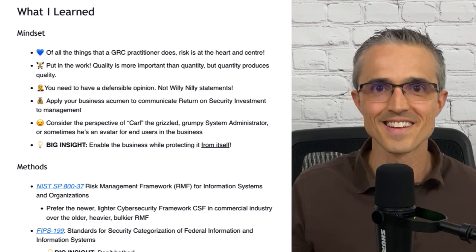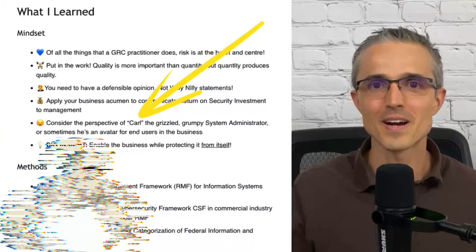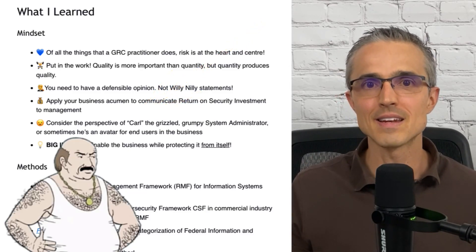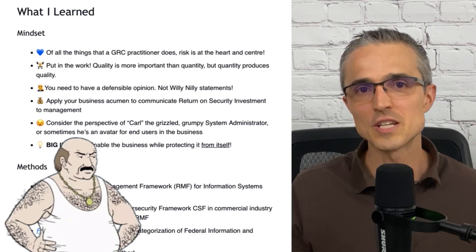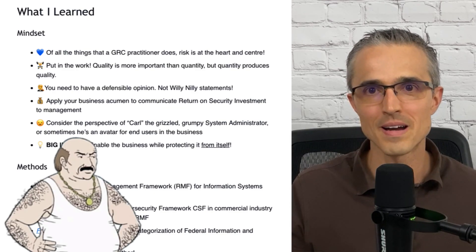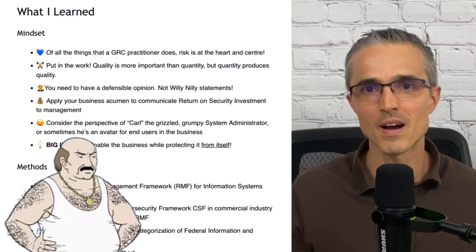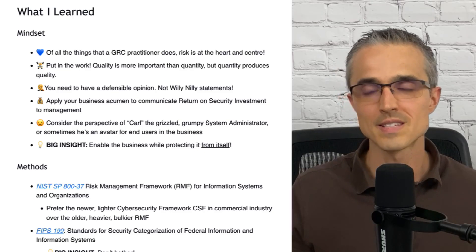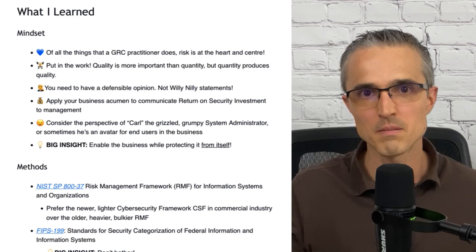Also in the course, and generally in Simply Cyber content, they use this avatar of Carl, who I see as a grizzled and grumpy system administrator — I think I've met him a few times in real life — and sometimes he represents end users in the business. He has limited time and attention, limited resources. He's overworked and underappreciated, and we need to win his heart and mind by optimizing use of his time, finding win-wins, explaining the business value behind our security and compliance requests, and by being a good business partner. Similar to finance business partners or HR business partners, I try to be a GRC business partner.